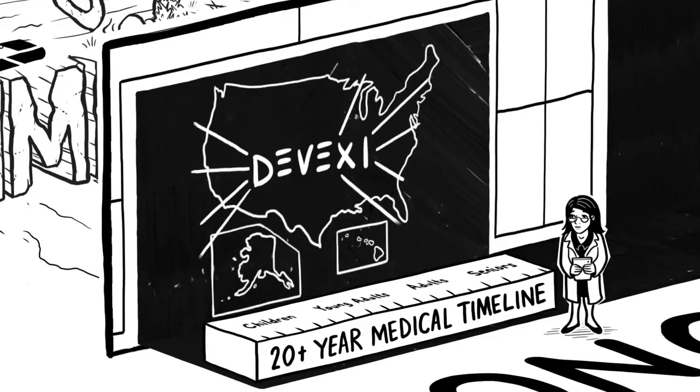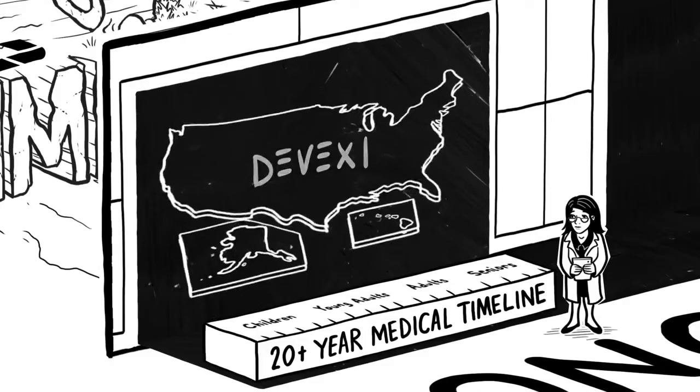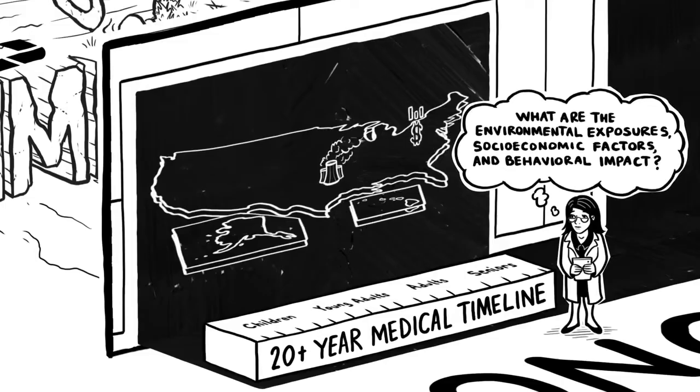Divexi also links a wide array of national databases from the most trusted and respected health organizations to simultaneously examine other contributing factors to disease: environmental exposures, socioeconomic factors, and behavioral impact.